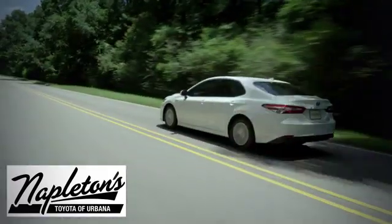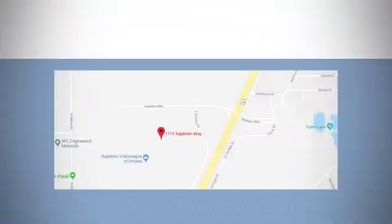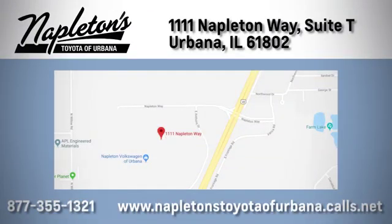From the time you come into our facility, you can see why Napleton's Toyota of Urbana is different from the competition. Call, click, or stop in today. We're located at 1111 Napleton Way, Suite, in Urbana.